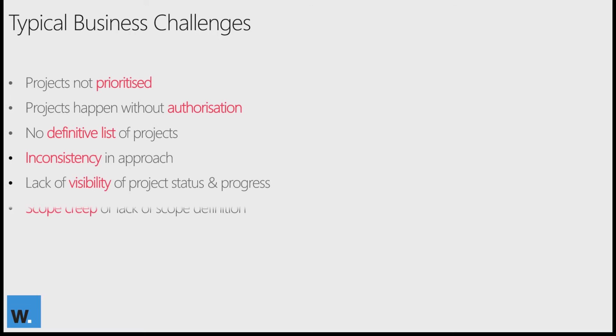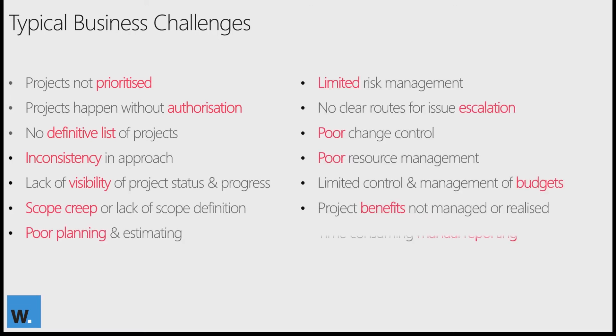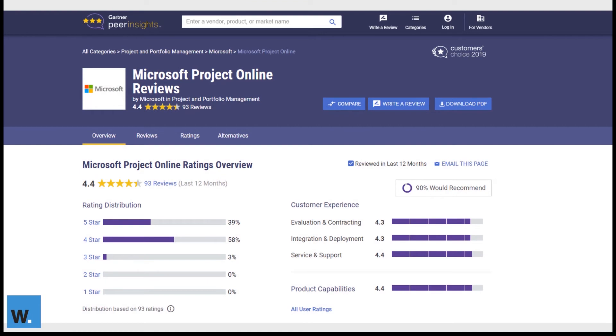Project Online has definitely been around for a while, with the sole aim of addressing these types of business challenges. The challenge sometimes is getting the business case approved, hence the need for this webinar and the brand new ebook available on our website. We want to arm you with the facts and point you in the direction of some super useful resources, such as the Gartner Peer Insights website, which contains ratings and reviews of enterprise technology solutions such as Project Online by end users, for end users.